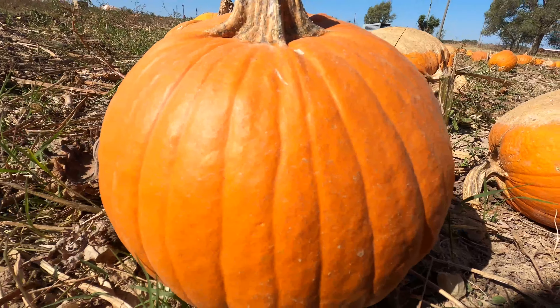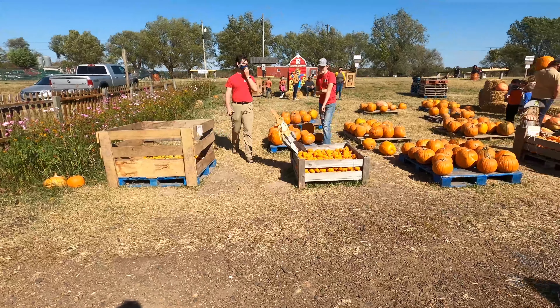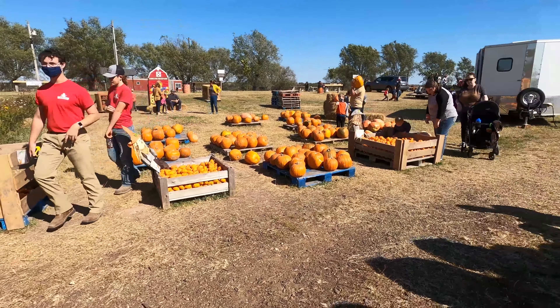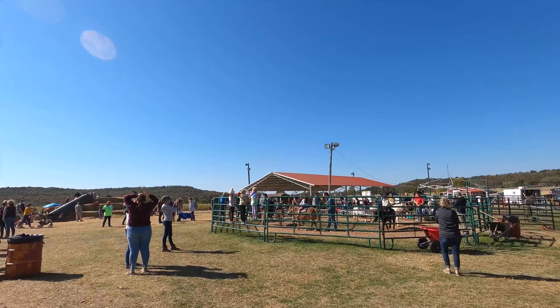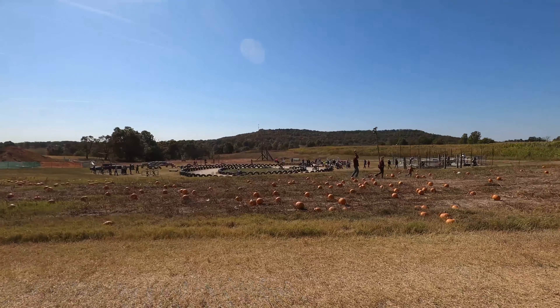And of course the huge pumpkin patch. They also had some pre-picked pumpkins by where you check out. They also have pony rides, a kids corner, as well as human pinball, and some cart races.